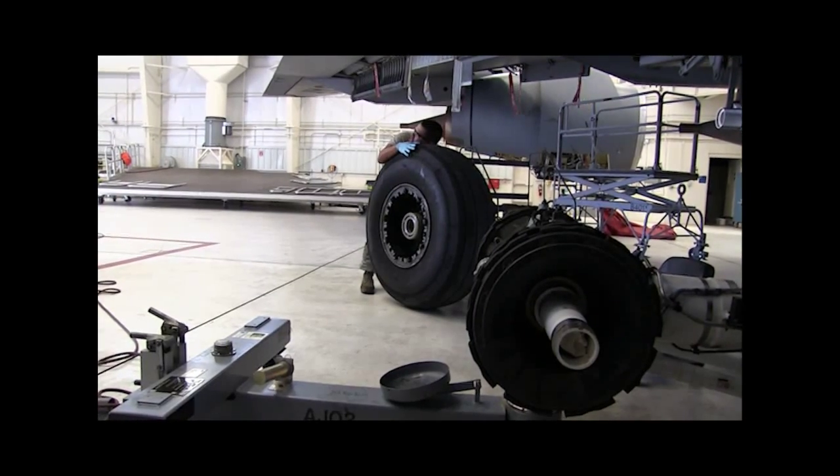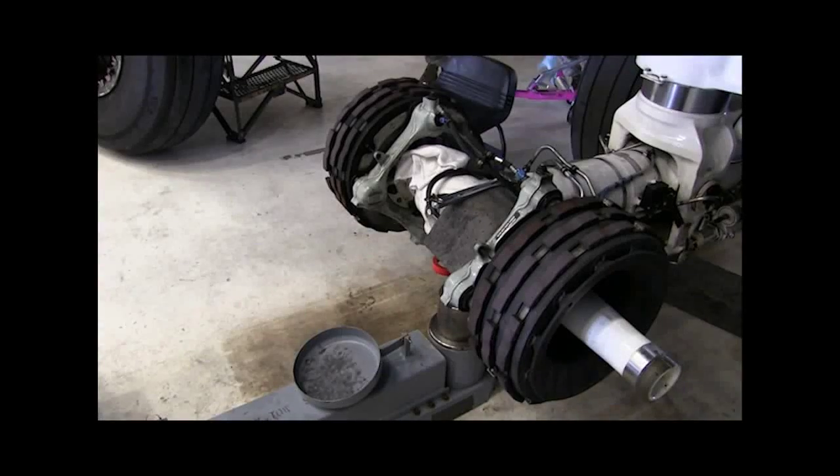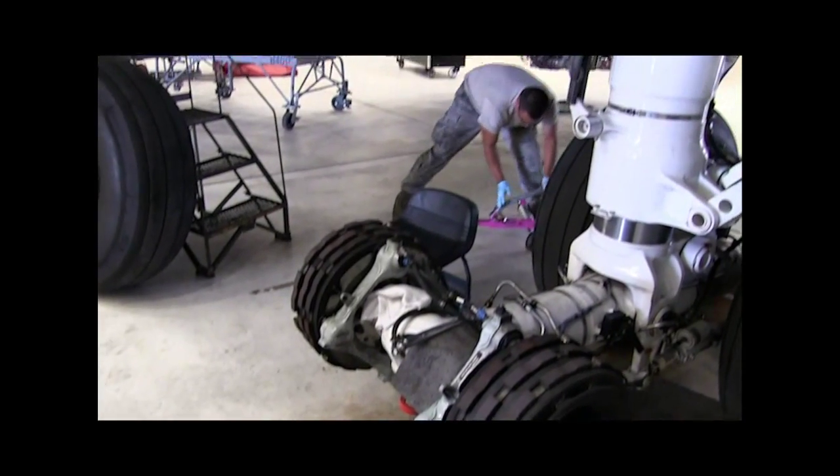Once finished, the team from the Aero Repair Shop takes the wheels to the aircraft where they are inspected by a crew chief before being put back on the aircraft.